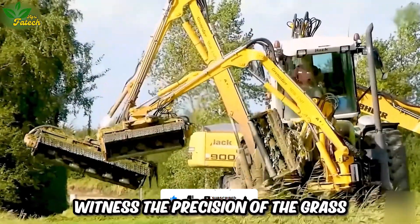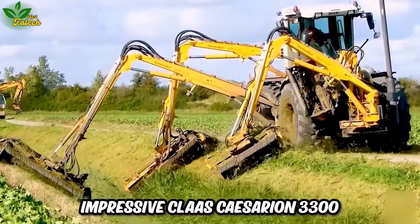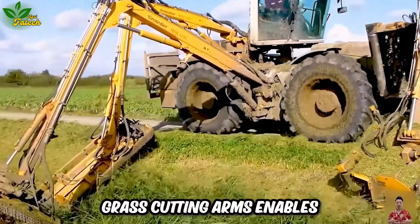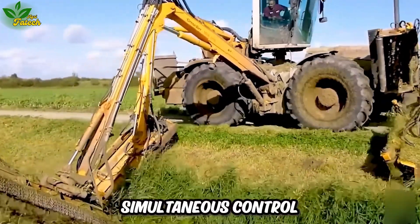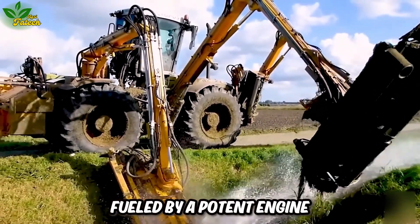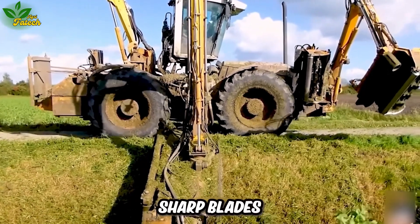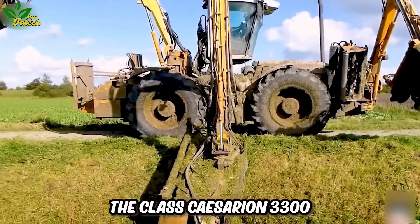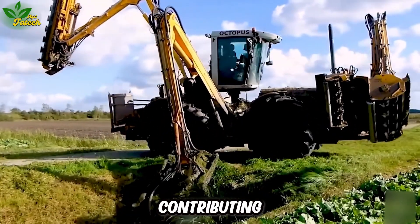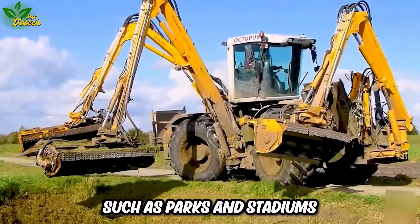Witness the precision of the grass-cutting process with the impressive Kloss Sarion 3300. This machine, boasting three separate grass-cutting arms, enables simultaneous control and cutting in diverse positions. Fueled by a potent engine and featuring robust, sharp blades, the Kloss Sarion 3300 efficiently completes grass-cutting tasks, contributing to the aesthetic enhancement of public areas such as parks and stadiums.